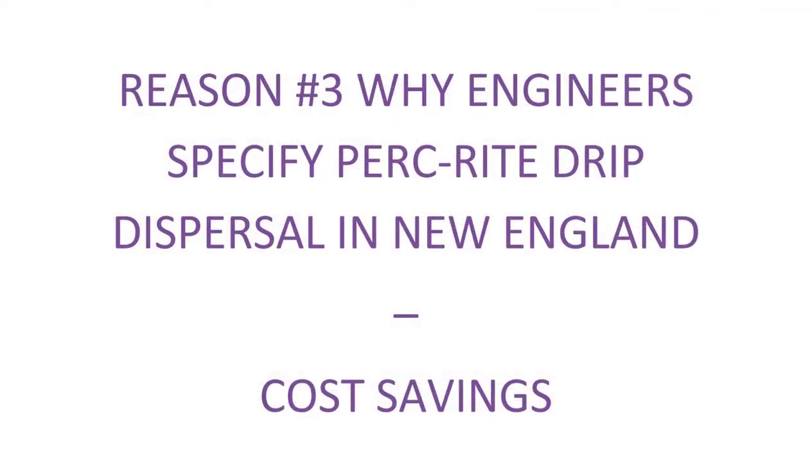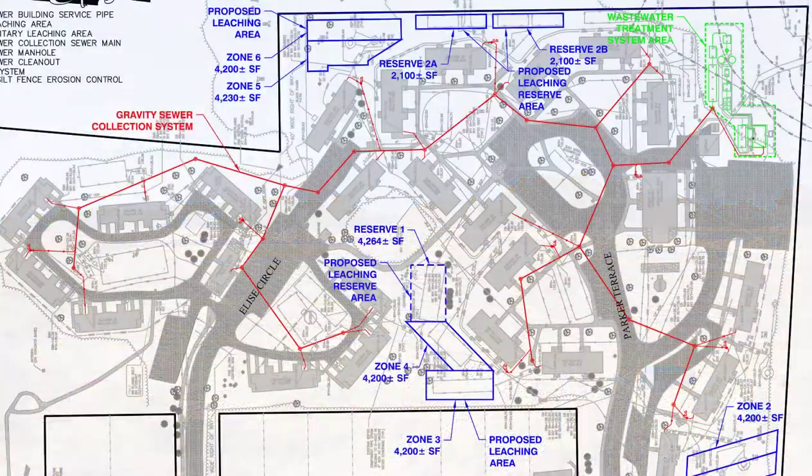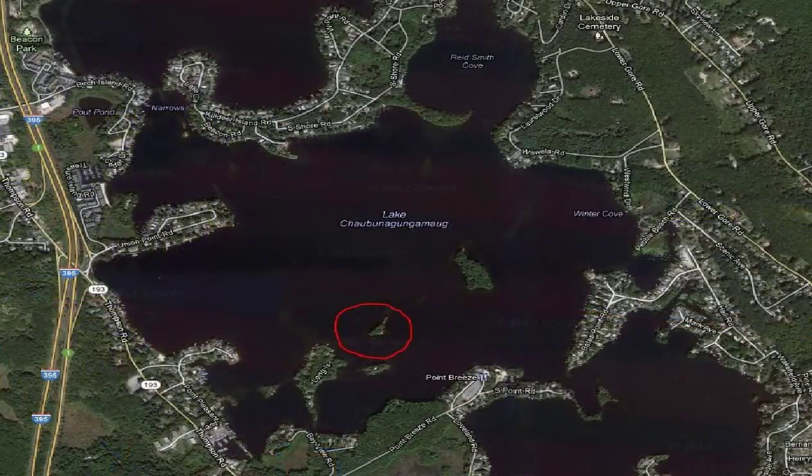Saving money on the construction aspect of the project is something we've heard time and time again that we've been able to accomplish for people, and this is on projects both big and small. What we're able to do is bring about the need for less fill, reduced site disturbance, and make installation easier. Together those all add up to a cost savings for most projects. For example, we have large national developers that routinely specify Perkwright drip dispersal, as well as engineers on repairs at single-family houses, all for the reasons of making construction easier and less expensive.